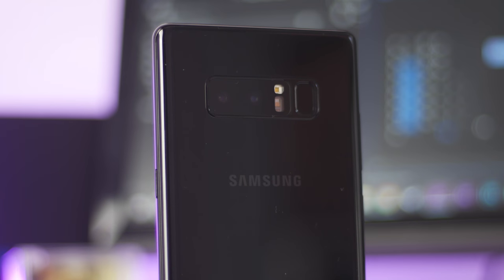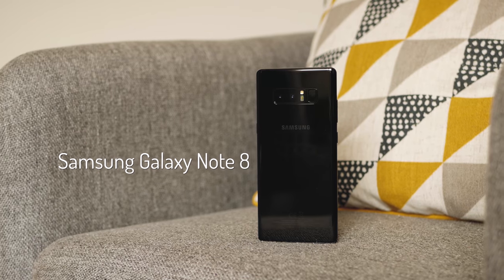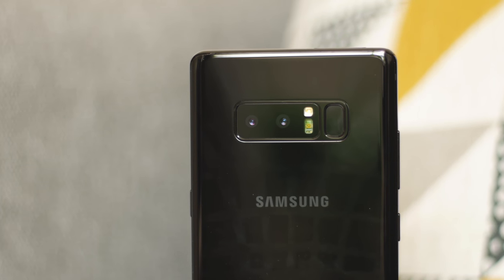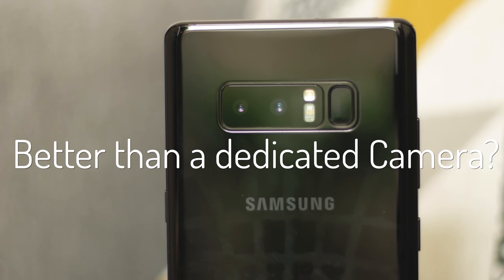Hello there and welcome back, it's Damien here once again with another video, this time delving into the photo-taking credentials of Samsung's latest flagship, the Galaxy Note 8. With a whole host of new camera technology packed into the sleek, almost bezel-less body, how does this pocket shooter stack up against a proper photo-taking piece of tech? Pitting the Note 8 against my preferred micro four-thirds camera of choice, the Lumix G7.